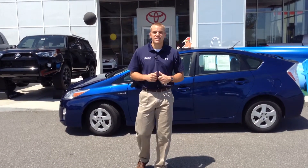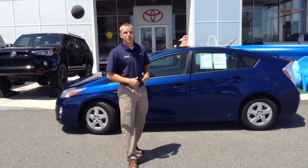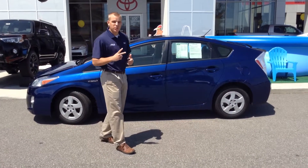Hi, this is Ryan Burleson here with Team Toyota, and today I'm going to show you the Toyota Prius Blue number two.